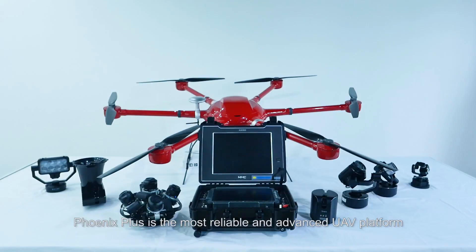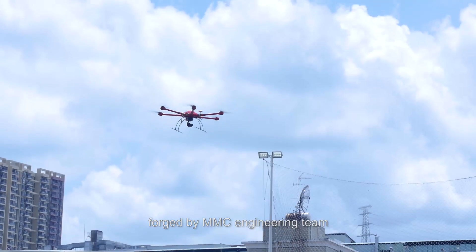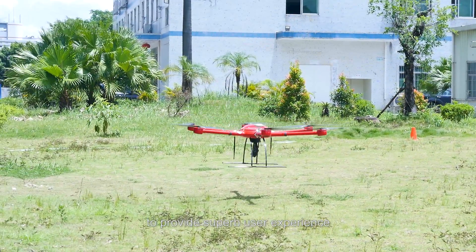Accordingly, Phoenix Plus is the most reliable and advanced UAV platform forged by the MMC engineering team, combining a series of powerful functions to provide superb user experience.